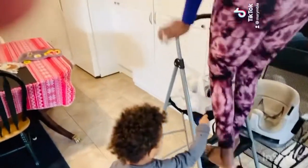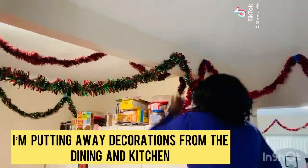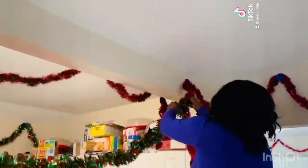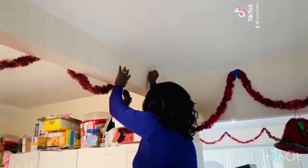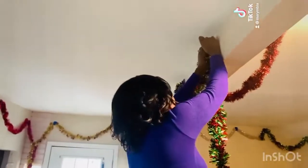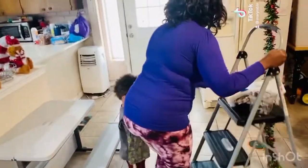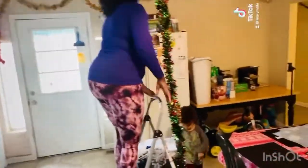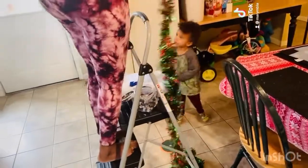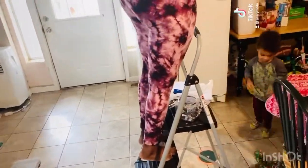Alright guys, this is a Saturday evening — I started around 5 p.m. This is our kitchen and dining room, so this is what I'm doing. You can see I'm putting away all the decorations. My little boy is so helpful!